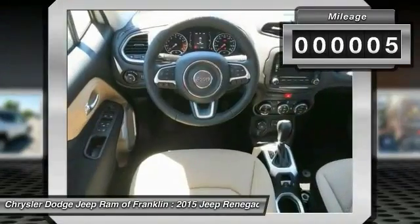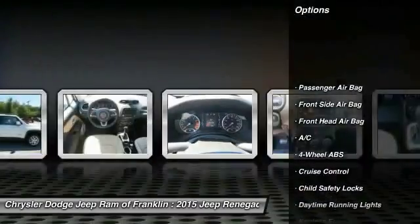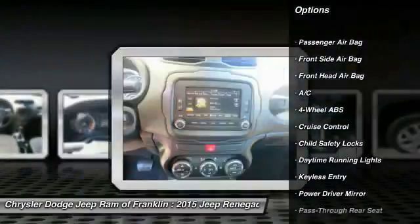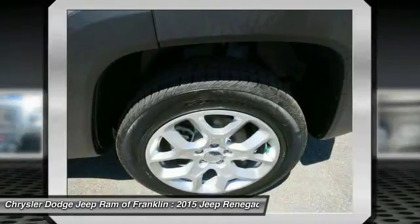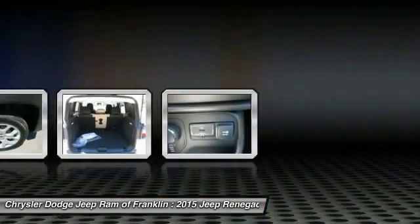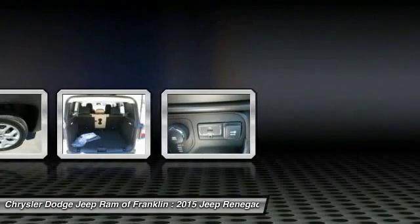Here are some of this vehicle's great options: traction control, stability control, steering wheel audio controls, backup camera, keyless entry, leather-wrapped steering wheel, Bluetooth, power steering, driver airbag, and adjustable steering wheel.